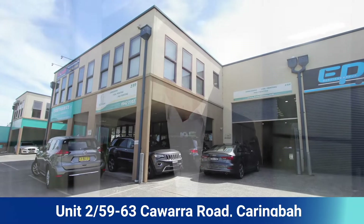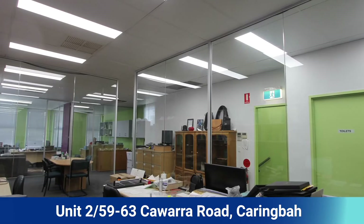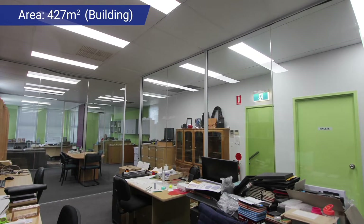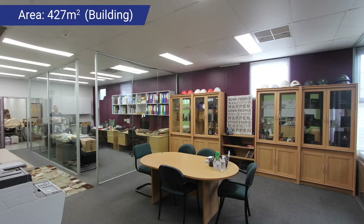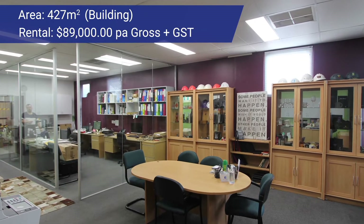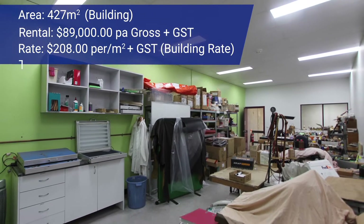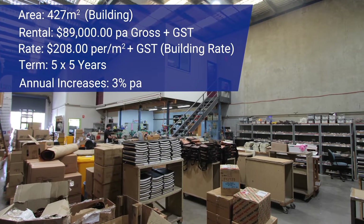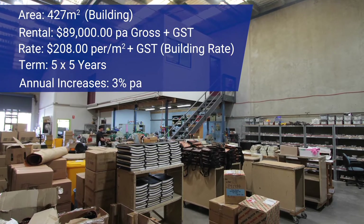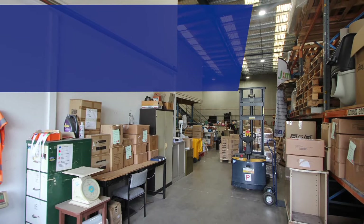Onto some leasing transactions: a property at Unit 2, 59 Kawara Road in Karingbar. This was a modern street-facing 427 square meter warehouse unit. We were able to negotiate a great lease at $89,000 per year gross, which represents about $208 per meter. A very strong lease — five years with a five-year option and annual increases of 3% to a national corporate tenant. Congratulations to our long-term landlord and to the team.